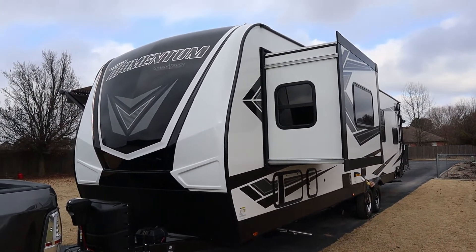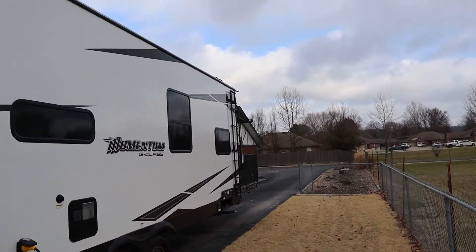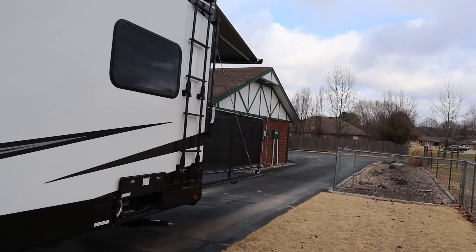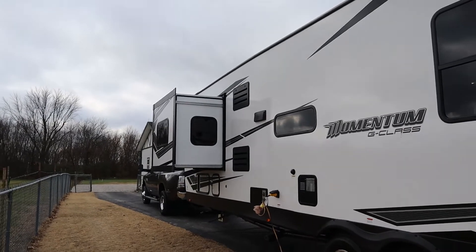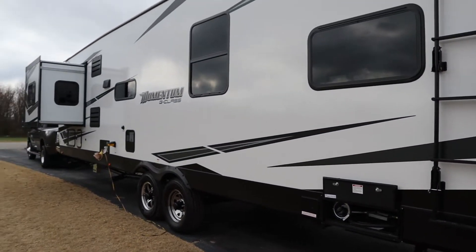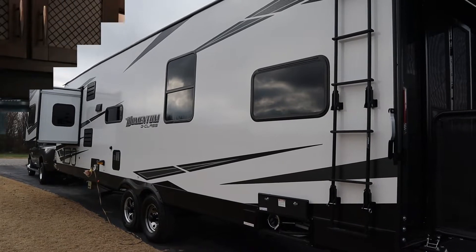That's pretty much the outside. I should mention the fold-out ladder with a little helper step up on top. It does have a one-piece TPO roof — obviously a good thing — and it's fully walkable. The slide-outs are fully walkable as well. Overall we love the unit. There are a couple of issues that Grand Design will take care of, and we'll be back with a lot more videos on the 31G. Let's go inside in just a minute and take a look around.